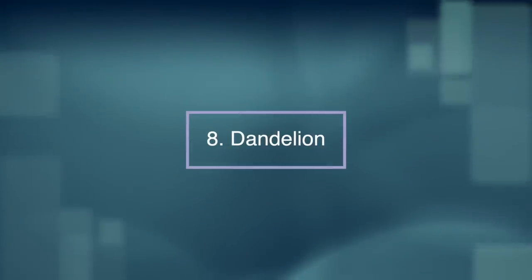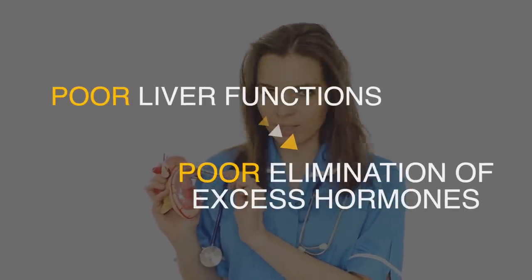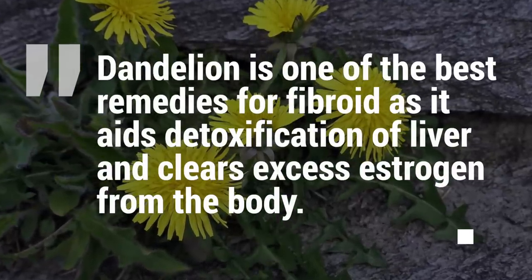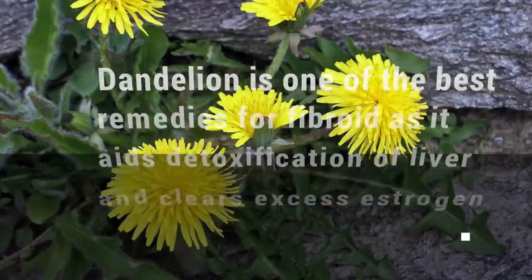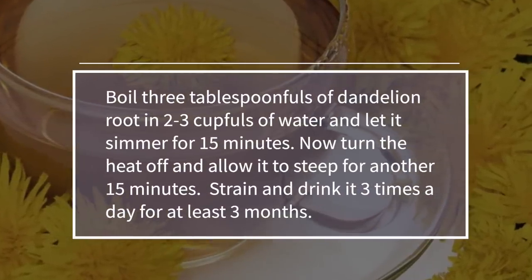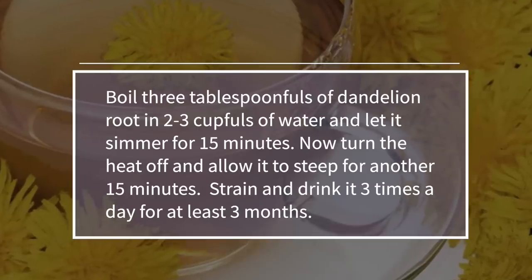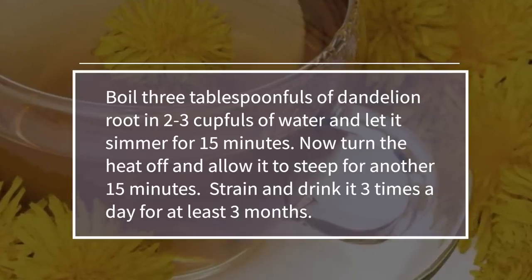Number eight: dandelions. Poor liver function leads to poor elimination of excess hormones, which contribute to fibroids. Dandelion is one of the best remedies for fibroids as it aids detoxification of the liver and clears excess estrogen from the body. Boil three tablespoons of dandelion root in two to three cupfuls of water and let it simmer for 15 minutes. Turn the heat off and allow it to steep for another 15 minutes. Strain and drink it three times a day for at least three months.